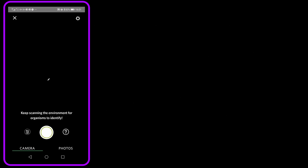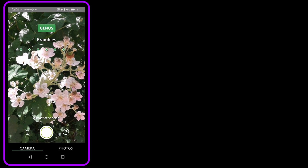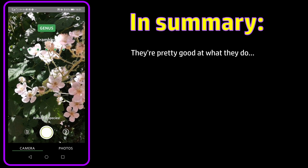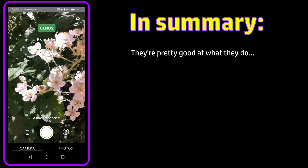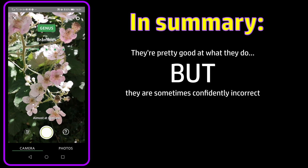So anyway, I played with these three apps for a couple of days in the context of plant identification — a lot more than the examples you've seen here, but these are fairly typical results. In summary, they're pretty good at what they do, but they are sometimes — like maybe 5–10% of the time — confidently incorrect. And this is the part that concerns me the most.